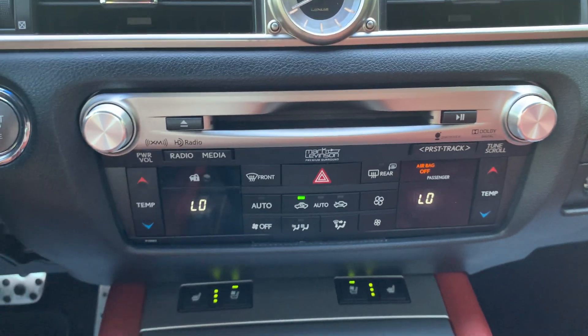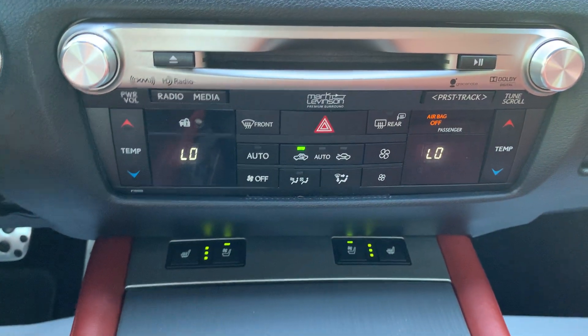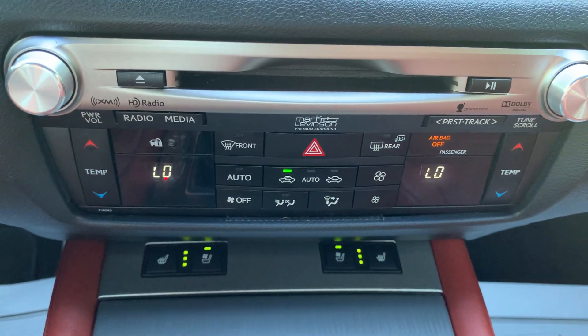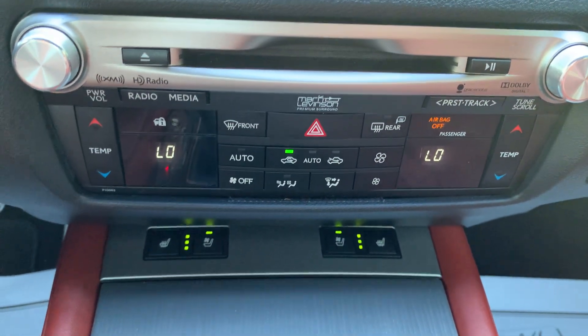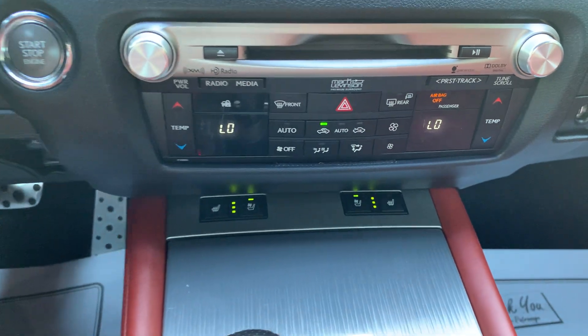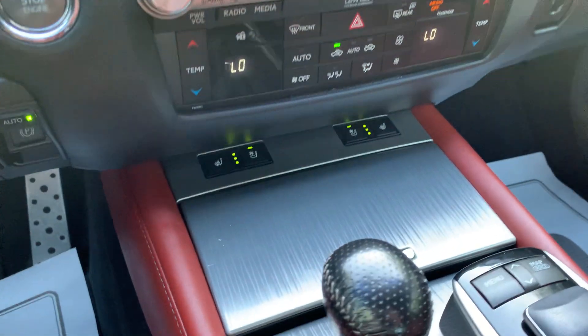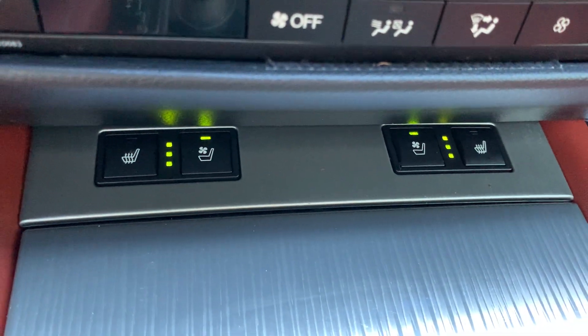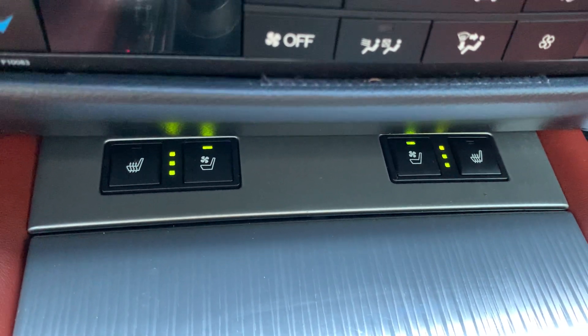The car has fully functioning heating and air conditioning with dual zone climate control, auto sense climate control, and front and rear defoggers. It also features the Mark Levinson stereo and speakers, along with front and rear cup holders and multi-level heated and cooled ventilated seats.